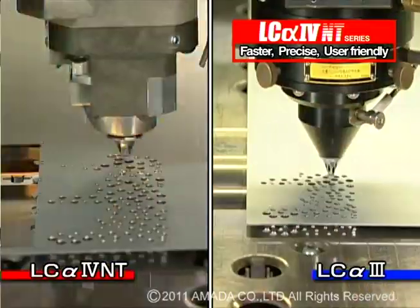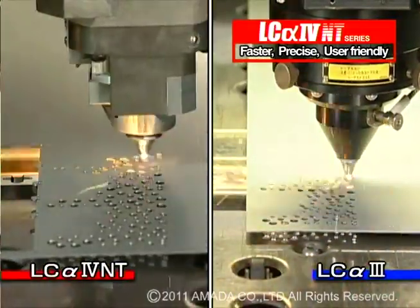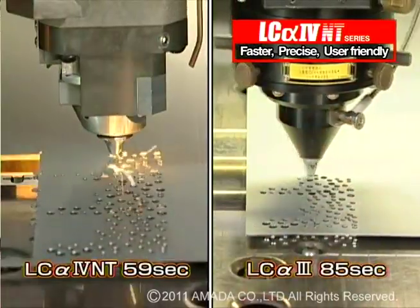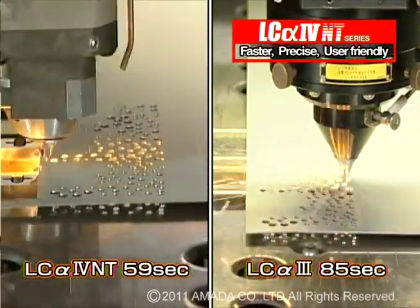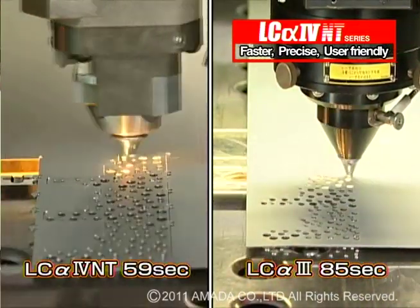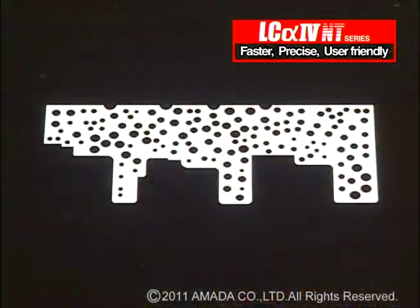By comparison, the LC-alpha-3 series laser, using nitrogen assist gas, cut a 140-hole piece part in 85 seconds. The LC-alpha-4 NT series laser cut this part in 59 seconds — a 20% faster processing time.